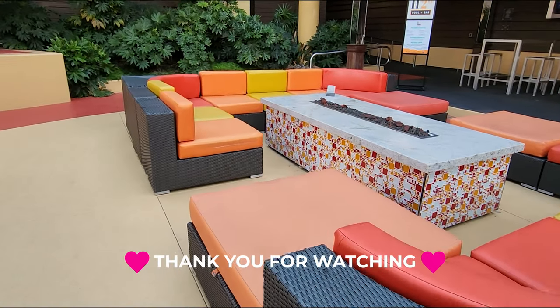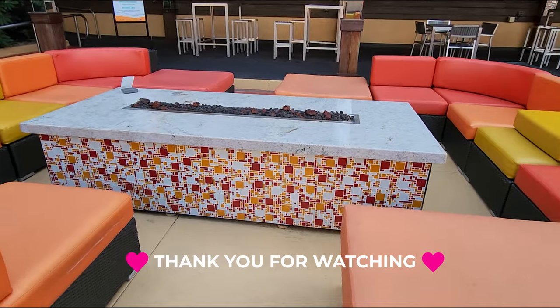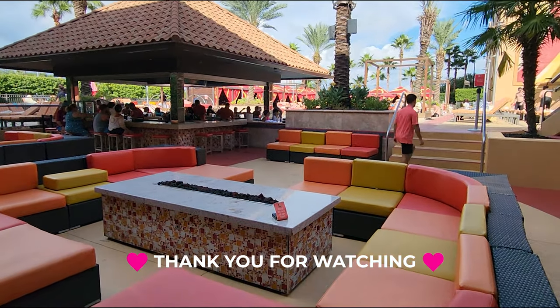And that will do it for my tour of four different casino pools in Biloxi. I hope you enjoyed and I will see you soon!